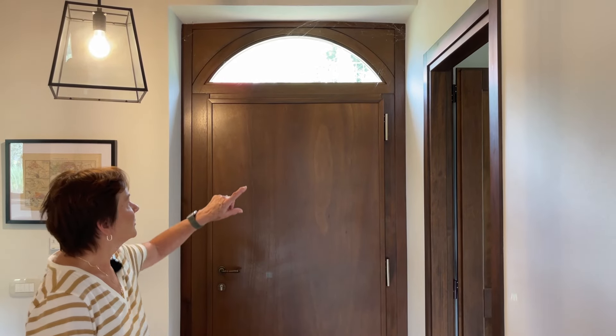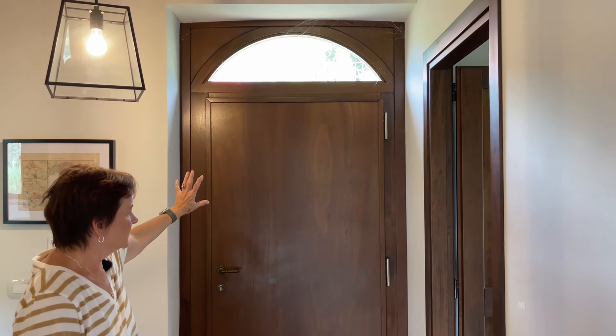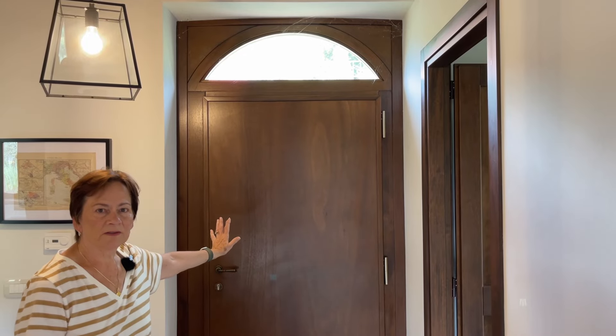One thing we realized was that without any windows the front hall was going to be very dark, so we decided to put a lunette over the front doorway to add some light to the hallway.